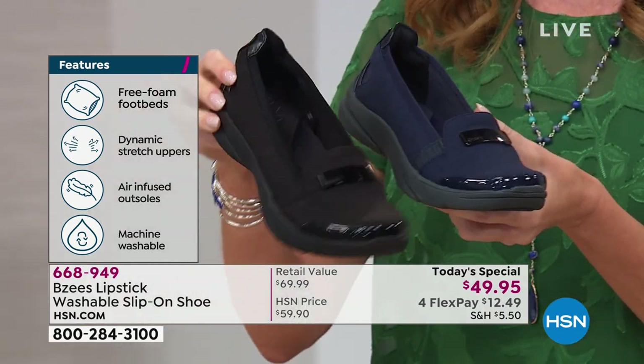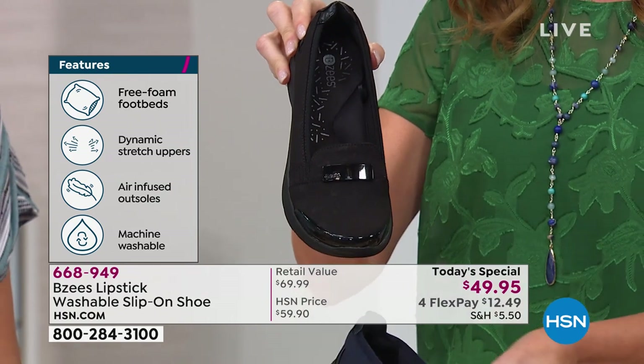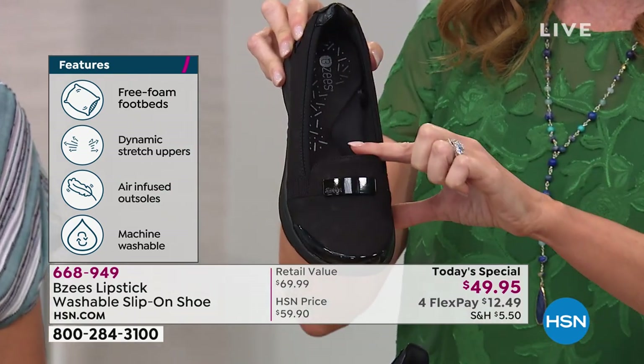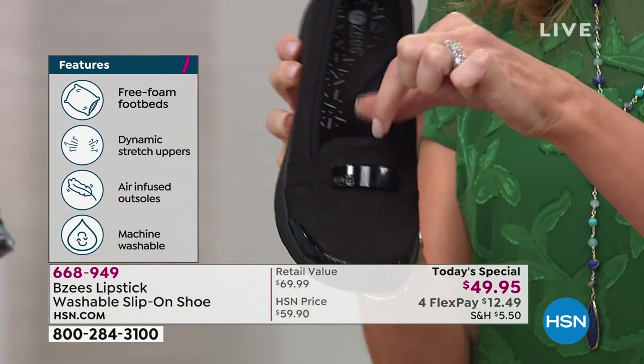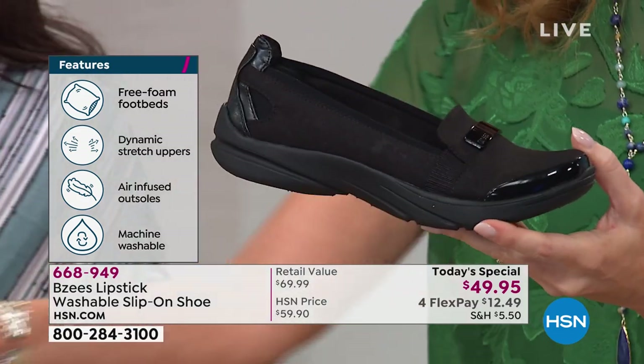Here's the black. You can see it's that jet deep black. These are cut a little bit lower in the front than a typical loafer, but with all of the BZs comfort. It's that menswear-inspired loafer style on a super comfortable tennis shoe bottom.